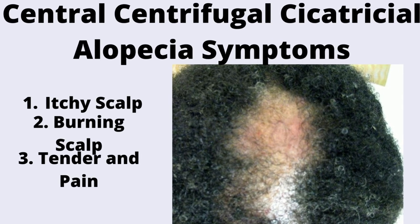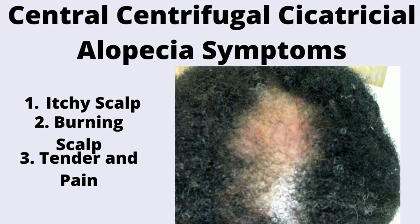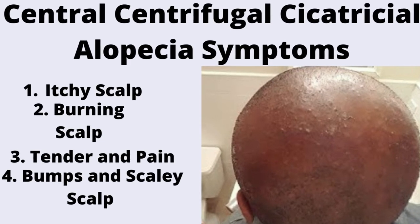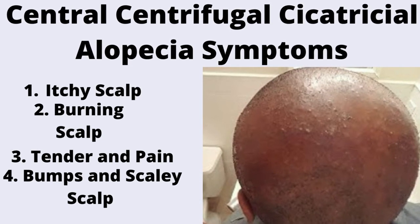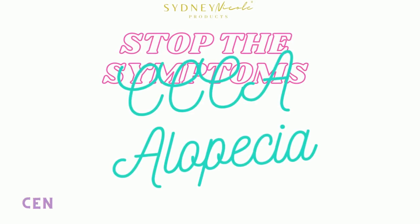Number three is the tenderness and the pain. As you can see, she has the red spots on her scalp. This is a common symptom of CCCA alopecia, which is not fun and doesn't feel good. Number four, we have the bumps and the scaly scalp. The bumps can also be painful, which is a sign of inflammation, which is also one of the symptoms of CCCA.